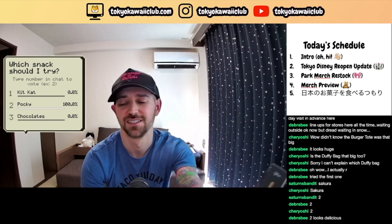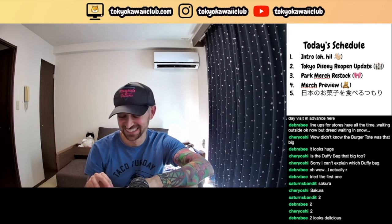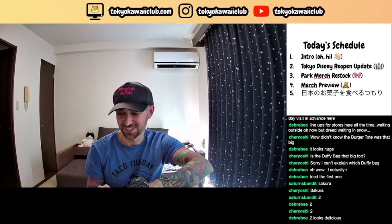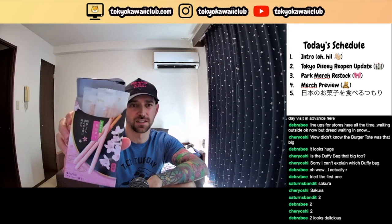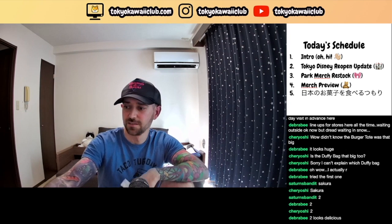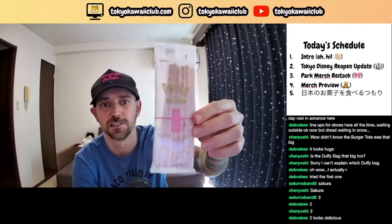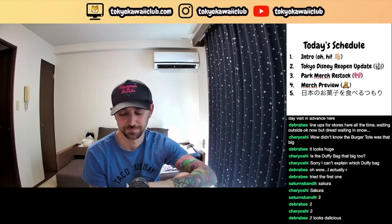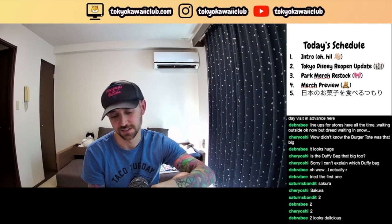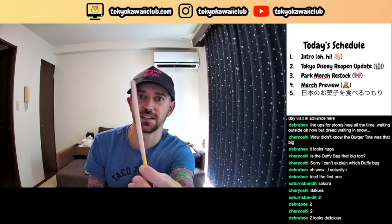We've had three people vote for the pocky — I think it's pretty clear that's the winner. I'm glad you guys chose this one because secretly this is the one I wanted to try. As you can see, the packaging is kind of nice — it opens up and you have these individually packaged pockys with clear packaging and sakura flowers on it, very pretty. It is a pocky with a sakura icing on it.